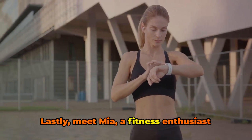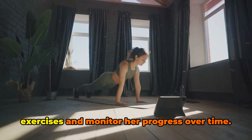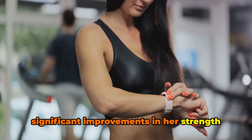Lastly, meet Mia, a fitness enthusiast who was looking for a way to track her workouts more efficiently. With Calorie Mama, she could log her exercises and monitor her progress over time. It helped her stay motivated, and she saw significant improvements in her strength and endurance.